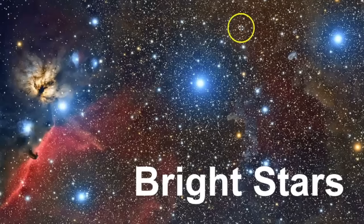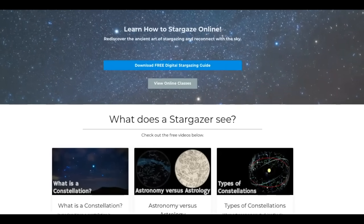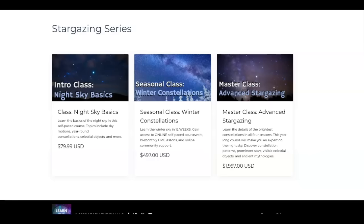Right here what we're looking at are the belt stars in detail, so let's get started. If you're new to this channel be sure to hit the subscribe button and click the bell for notifications about all new videos. If you want to learn more about stargazing, be sure to visit my new website — we've got some freebies there as well as new seasonal classes that have just been released.